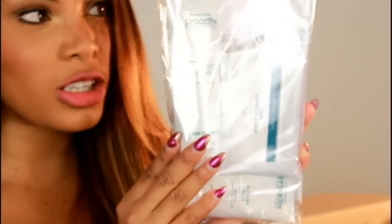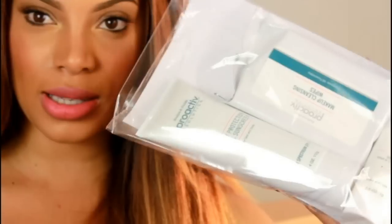I also got some stuff from Proactive, another sponsor of the NYX Face Award. This includes the daily protection sunscreen, makeup wipes, and refining mask. Really excited to try this stuff out — thank you Proactive!